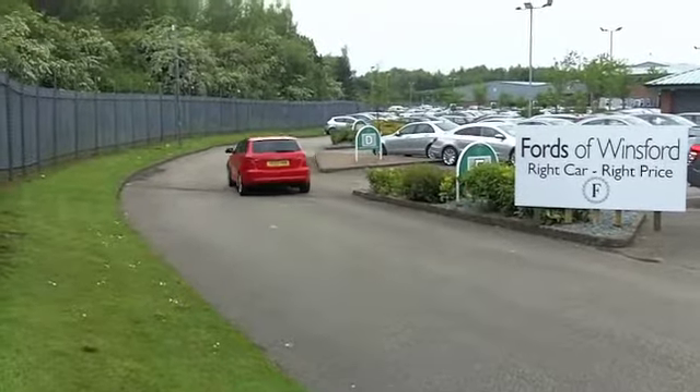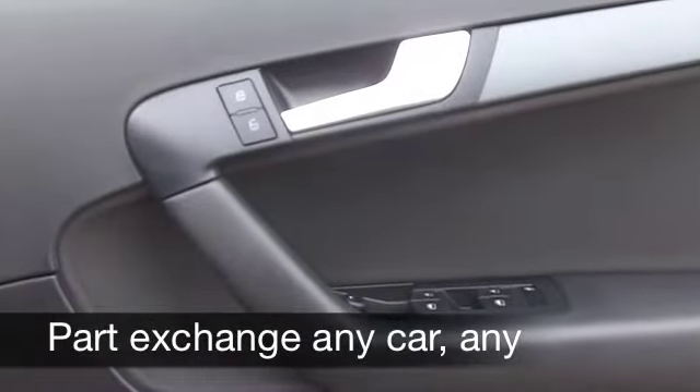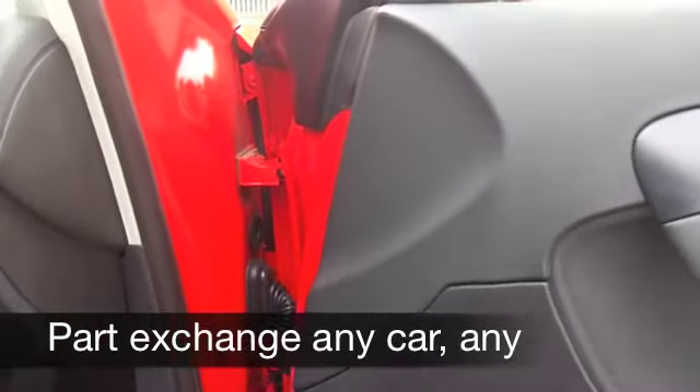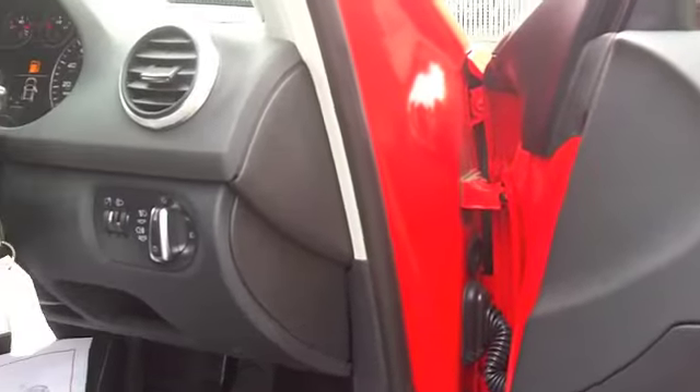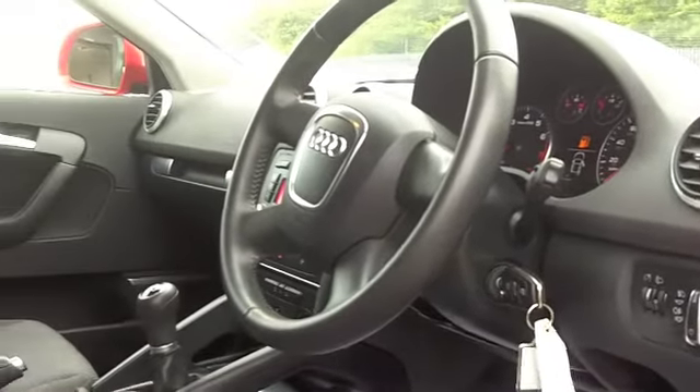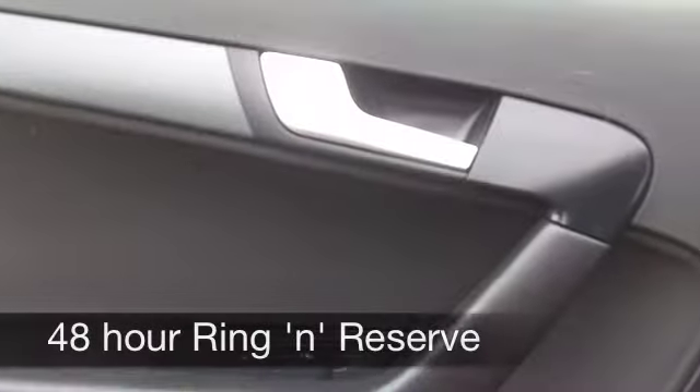Five doors, so nice and accessible, plenty of room. You've got cloth seats — they're really comfortable. It's an Audi, so everything is really good quality. You've got a CD player with a really decent sounding system to go with it, power-assisted steering, remote central locking, and all-around electric windows.